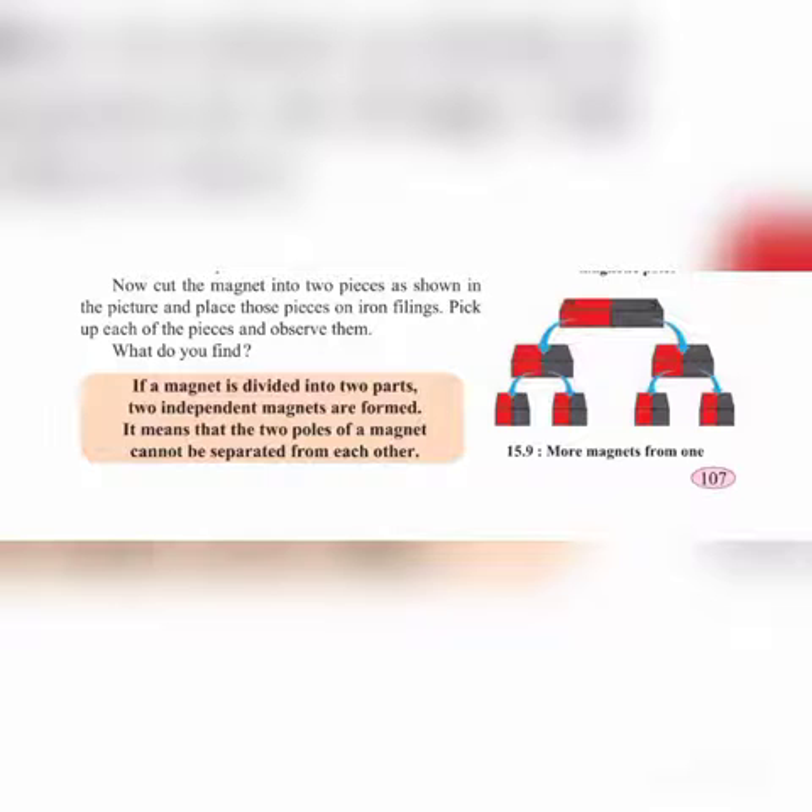Today we learned about the mariner's compass and how it is used, magnetism, and the characteristics of a magnet. You have to write the characteristics of a magnet in your notebooks and send it to me today. That's it for the day, thank you.